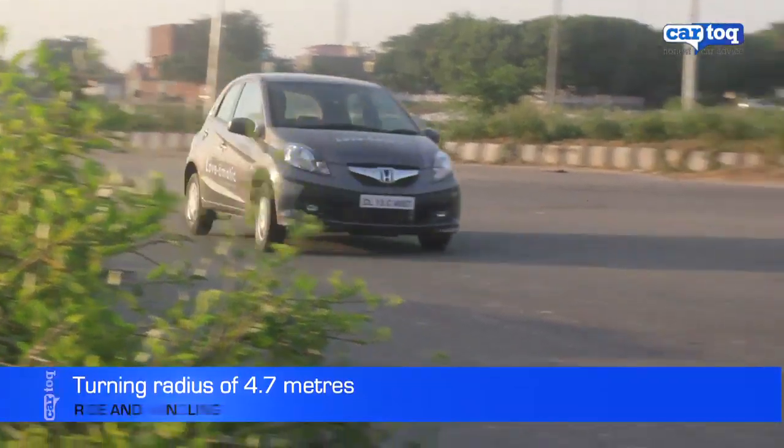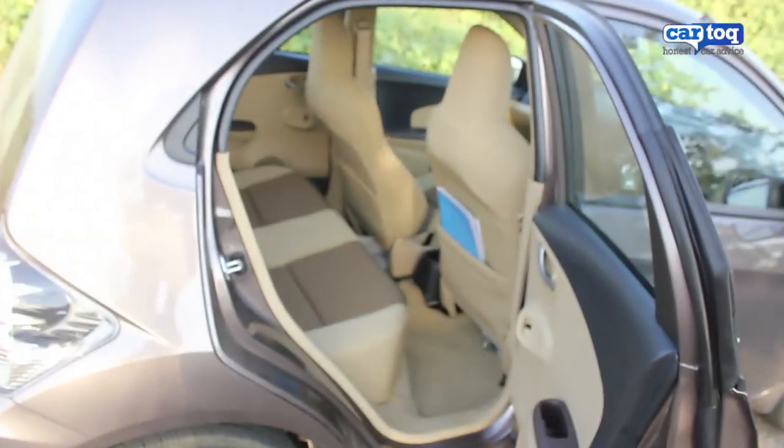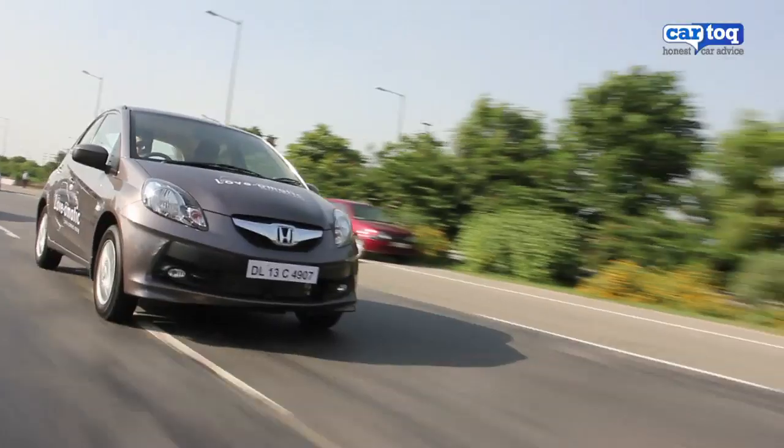The car's tight turning radius of 4.7m and good cabin space are selling points. What's disappointing is a tiny 175 litre boot, but the Brio automatic is anyway meant to be a city car.